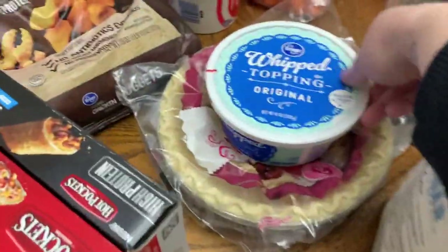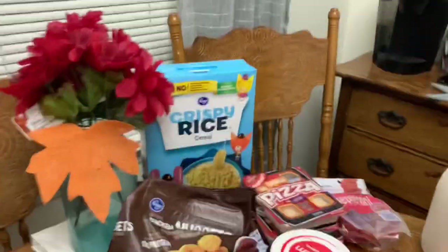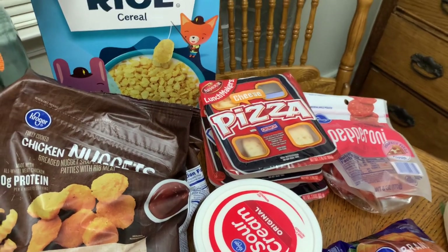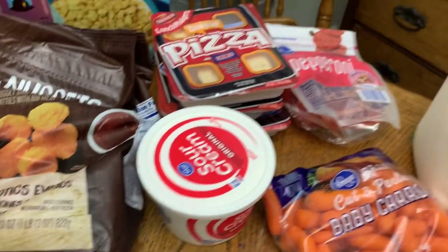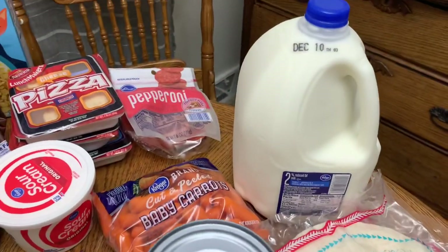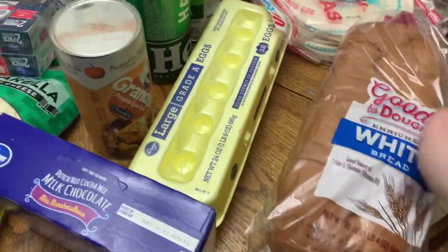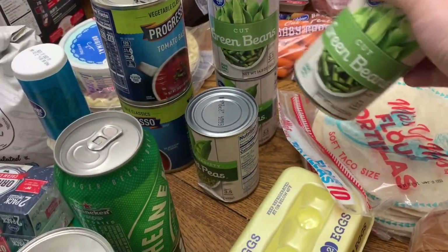We picked up some Cool Whip and two deep-dish frozen pie crusts. I got some Rice Krispies and three little Lunchables for Winston — the pizza one, the nacho one, and the bologna and cracker one. We also got sour cream, a pack of pepperonis, some baby carrots, a gallon of milk, two packs of tortillas, a loaf of bread, some eggs, and two cans of green beans and two cans of peas.